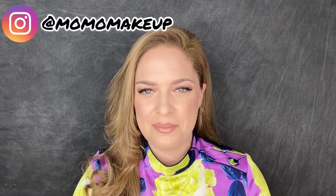Hey guys, welcome back to my channel. I am Momo Makeup. Thank you so much for stopping by. Today's video I have with me all of my lip products. I'm going to go through and declutter them and show you guys my full collection.